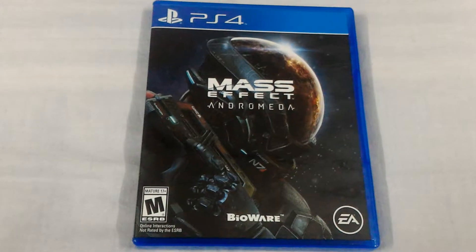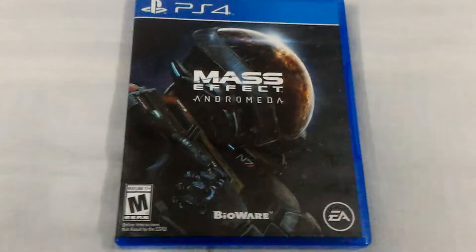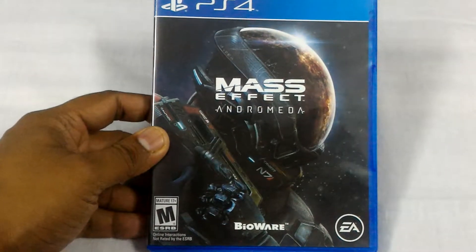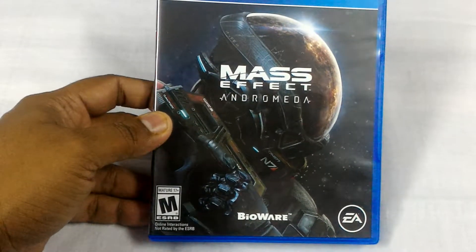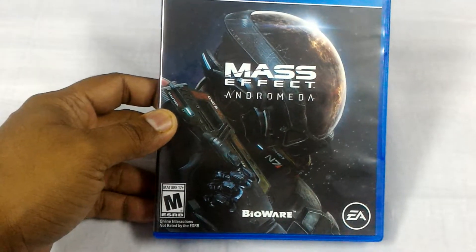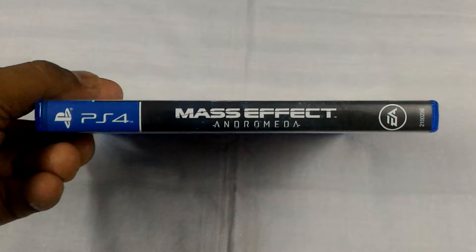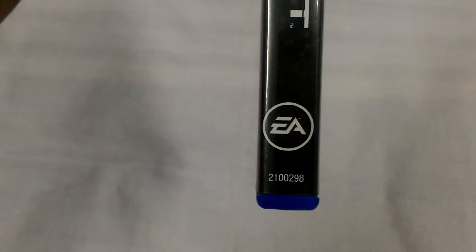Yesterday was the release date of Mass Effect Andromeda. As you can see, the Bioware logo is at the bottom left side, rated 17+ by ESRB. Let's check out the side view — the PS4 logo, Mass Effect Andromeda, and the EA logo at the bottom.